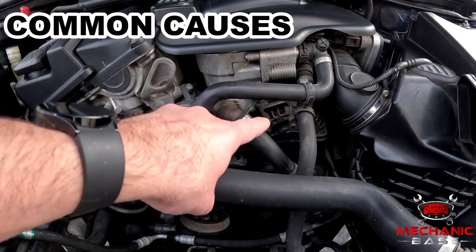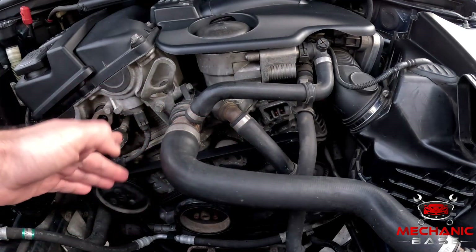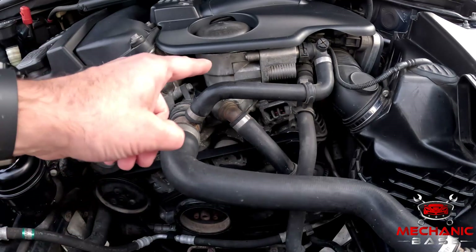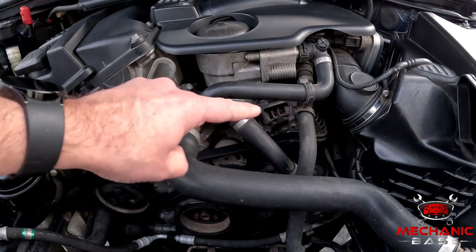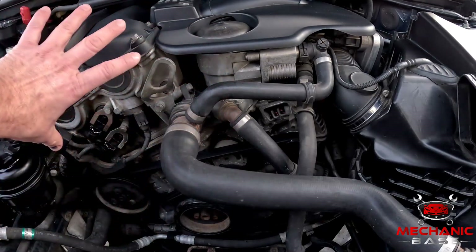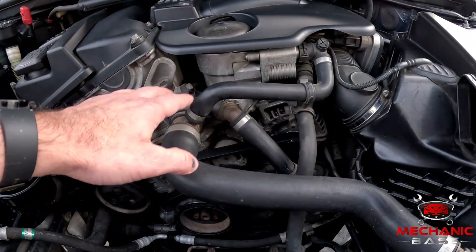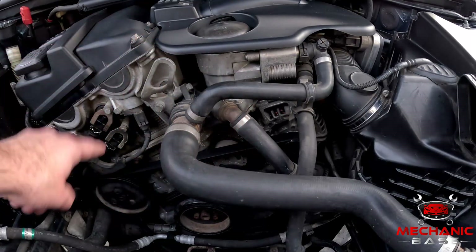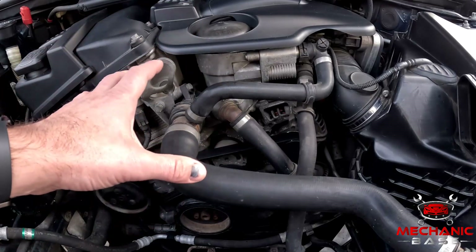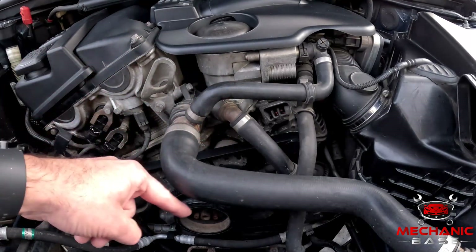The alternator is driven by an auxiliary belt — or, as many call it, a serpentine belt. Being made from rubber, these belts may become brittle with time and eventually break apart. When this happens, there will be nothing left to drive the alternator, meaning an electrical charge is not being generated. From that moment on, all of the car's electrics will live on the limited power supply from the battery, which will usually run out within a few minutes. If your belt has snapped, you may also notice loss of power steering or air conditioning. And even if the belt is intact, the tensioner that holds it firmly against the pulleys may be weak, resulting in belt slip.